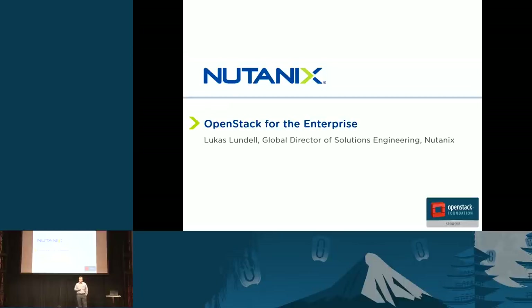Welcome everybody, this is the Nutanix presentation at the Marketplace Theatre. If you're interested in learning more about Nutanix, please come sit down. My name is Lucas Lundell and I am the Global Director of Solutions at Nutanix.